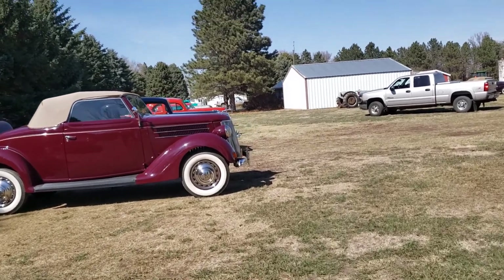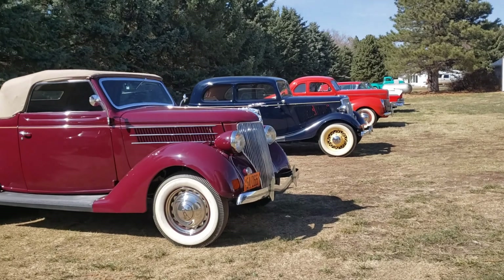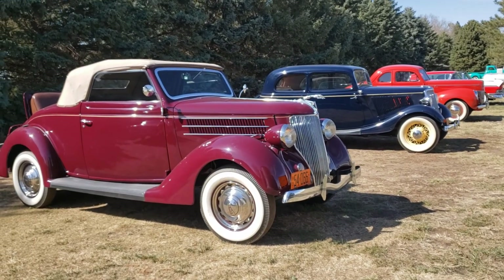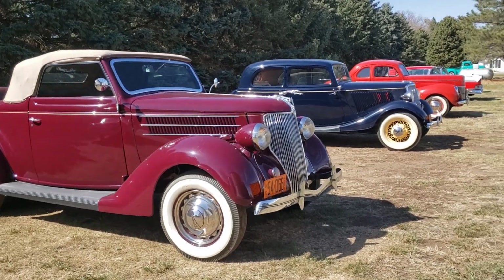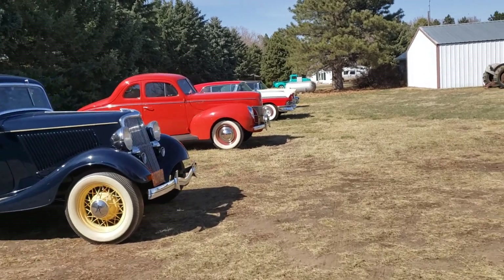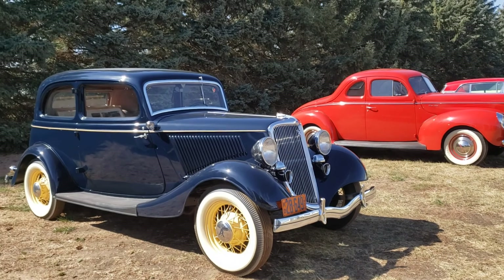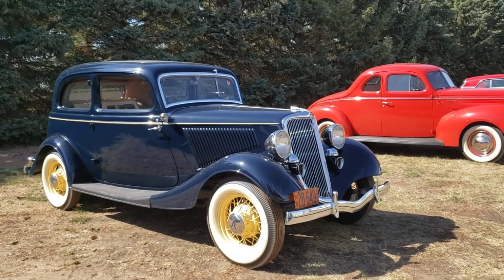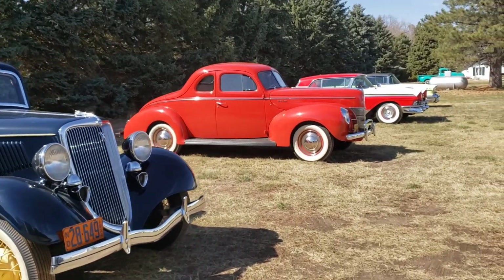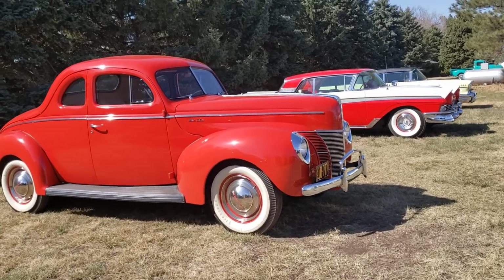This is a 1936 Ford Cabriolet Super Deluxe, and it has the stainless steel hubcaps — one of my favorites. 1934 Ford, two-door Victoria, and this is a Dearborn car, Dearborn winner. 1940 Ford Coupe — who doesn't like a '40 Ford Coupe?